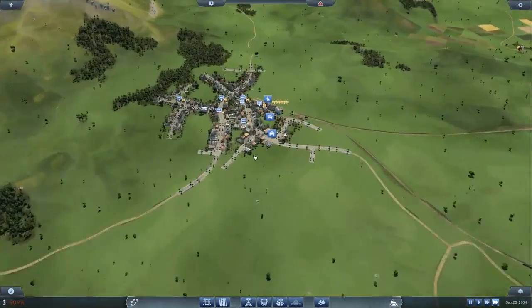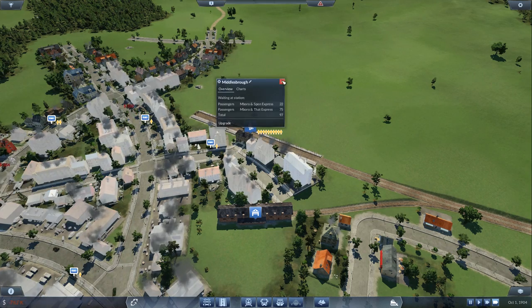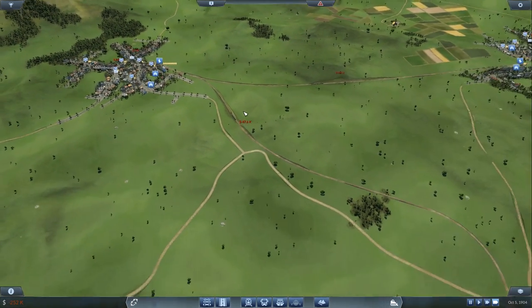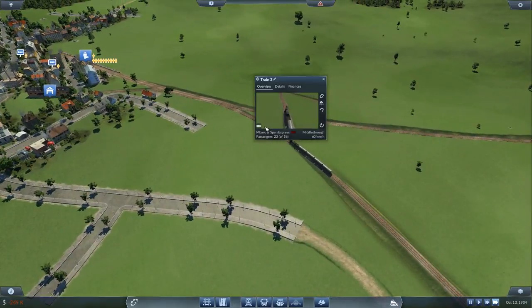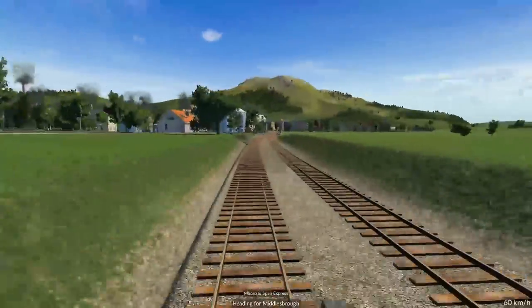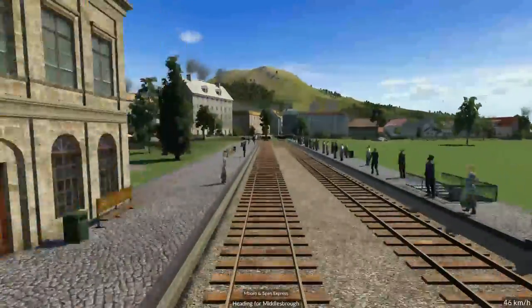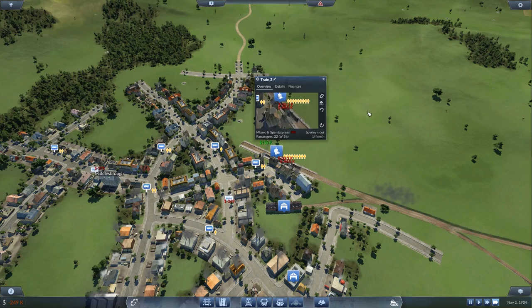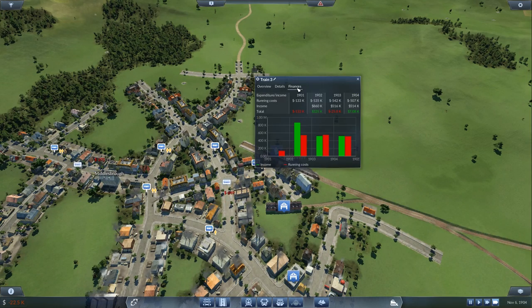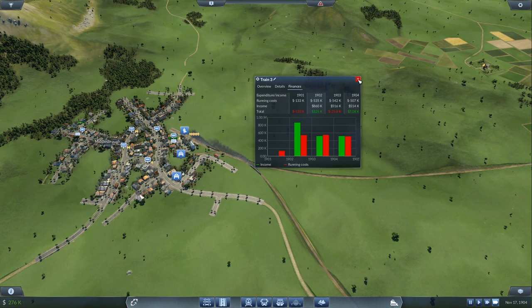Oh my good grief, look at that — that's a lot of passengers! Let's take a little ride on the train while we wait. How much money are we going to get from this one? 130k — so it's only just breaking even. The problem is it's not even full.